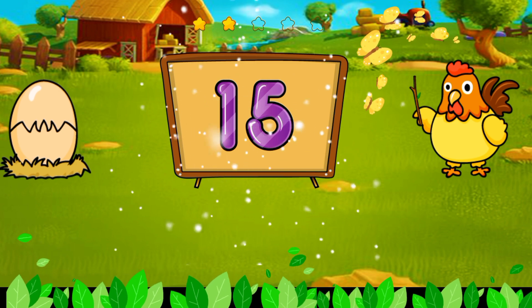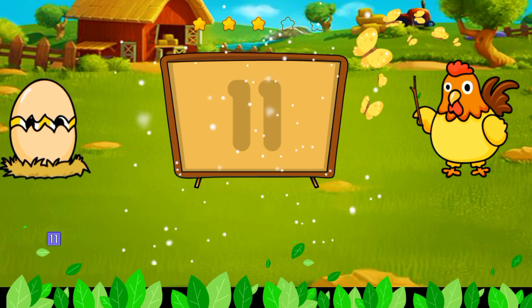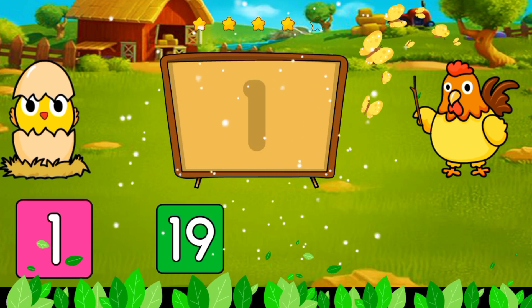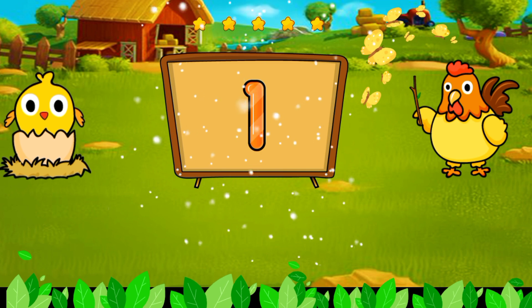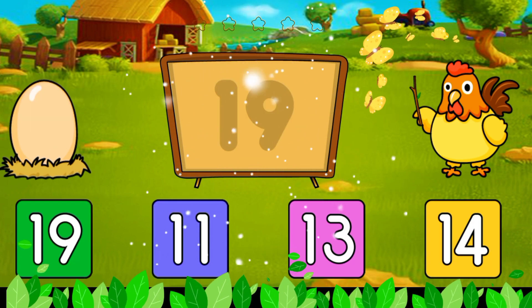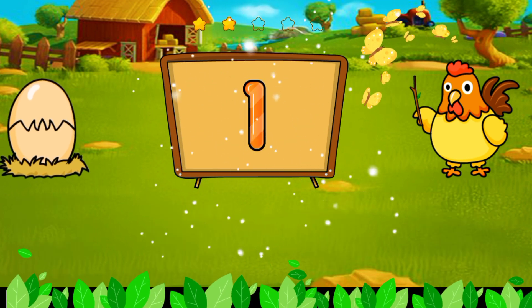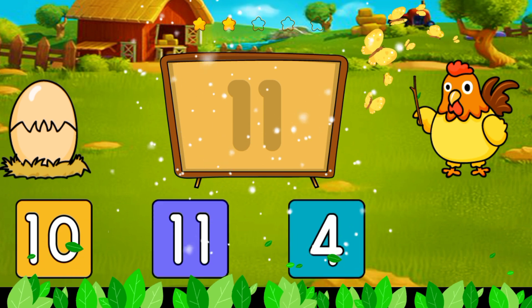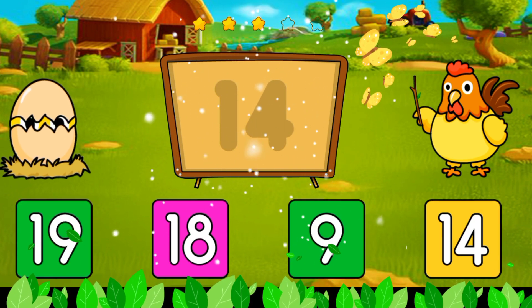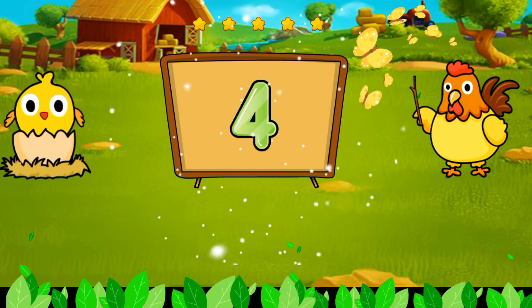That's 15. That's 18. It's 11. It's 1. It's 19. It's 20. It's 11. It's 14. It's 4.